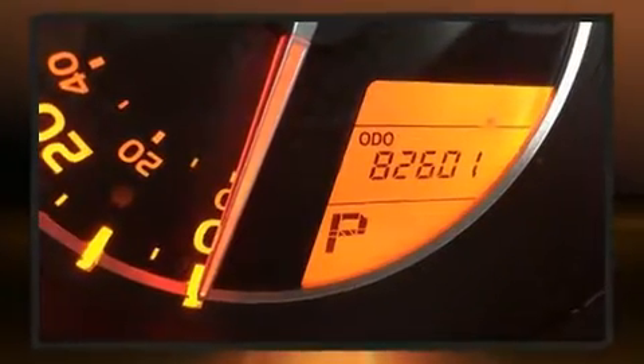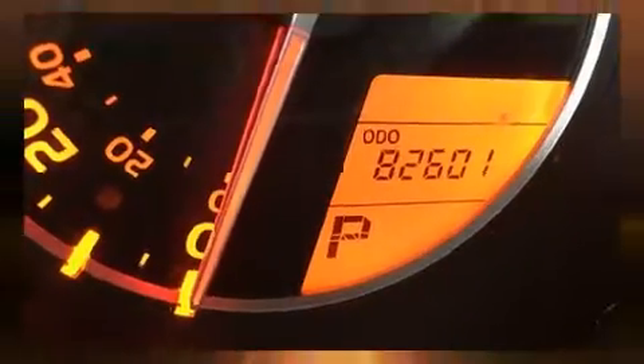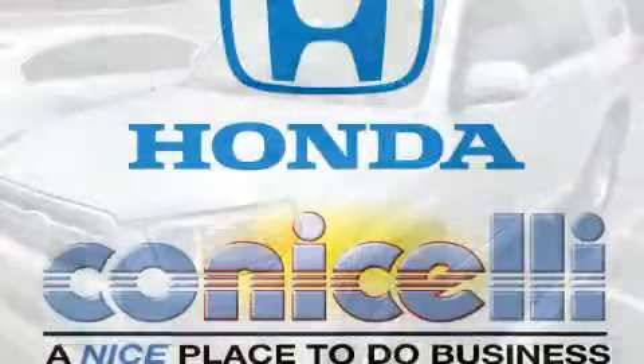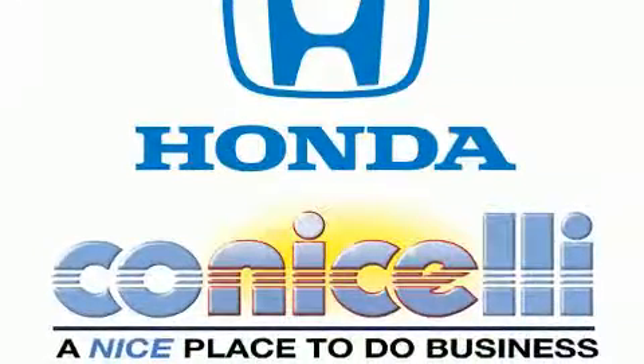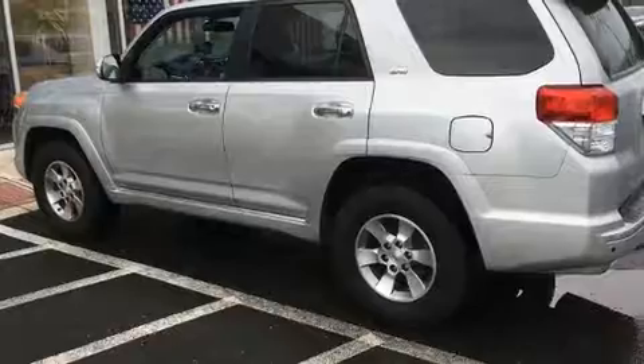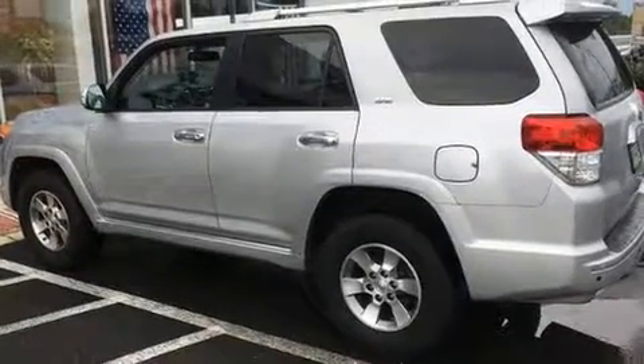Toyota prioritized practicality, efficiency, and style by including a built-in garage door transmitter, a power seat, a trip computer, heated seats, automatic temperature control, remote keyless entry, and a power moonroof that opens up the cabin to the natural environment.